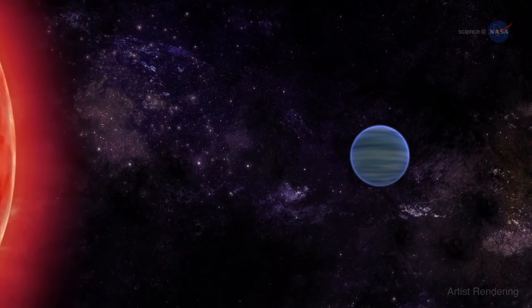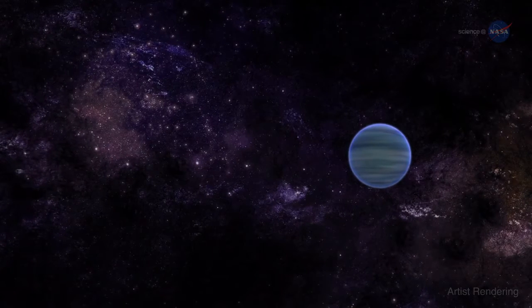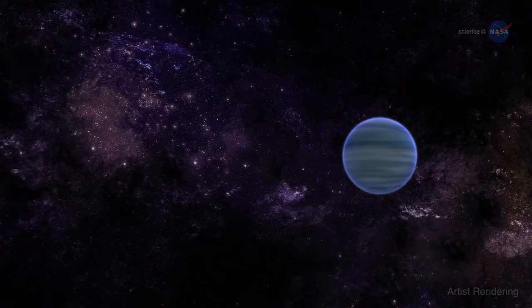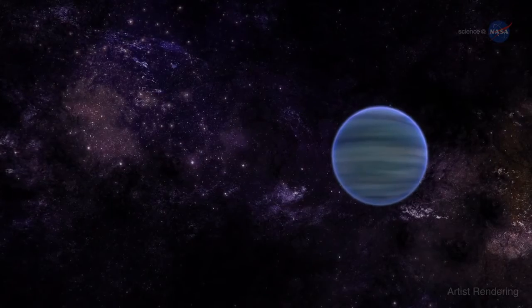The parent star, which is a faint red dwarf, was once more active, says Ehrenreich. This means that the planet's atmosphere evaporated faster during its first billion years of existence. Overall, we estimate that the planet may have lost up to 10% of its atmosphere.